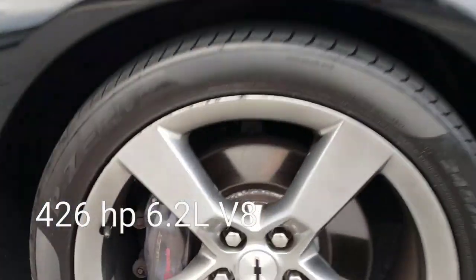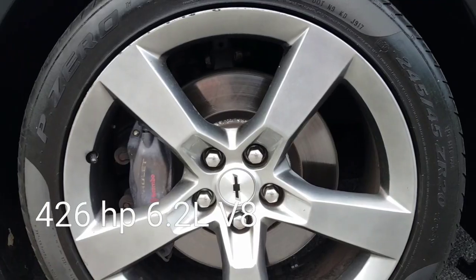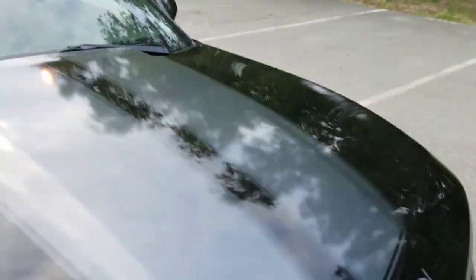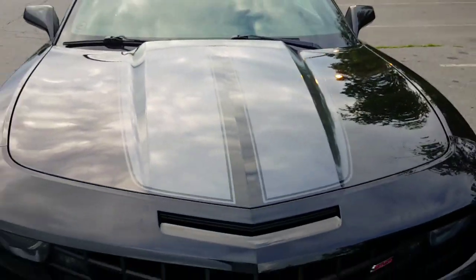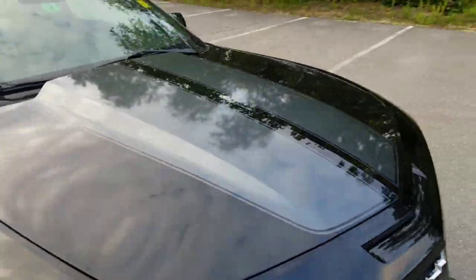All aluminum engine. Brembo brakes front and rear, 20 inch wheels with color matched center caps. I love the pinstripe on it — the racing stripe. The car is black and the racing stripes usually come in white, but you'll notice this is a dark gray, like a charcoal racing stripe.